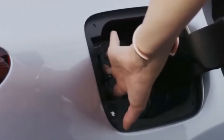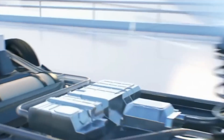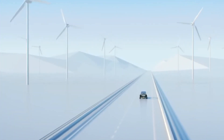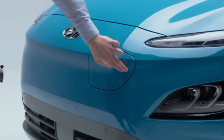Electric vehicles have gained significant popularity in recent years as a cleaner and more sustainable alternative to traditional gasoline-powered vehicles. In this comprehensive guide, we will delve into the intricate workings of electric vehicles, exploring the technology behind their propulsion, energy storage, and charging systems.